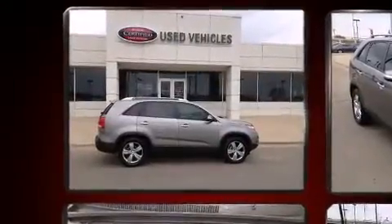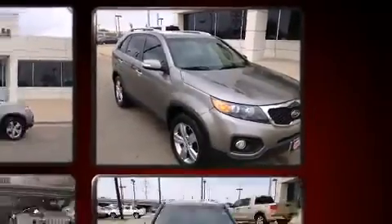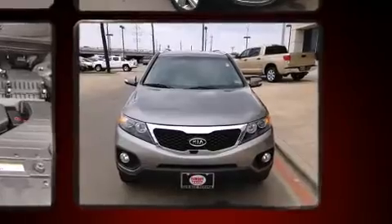Kia prioritized comfort and style by including delay off headlights, one-touch window functionality, rear wipers, and remote keyless entry.